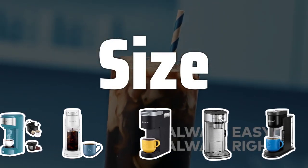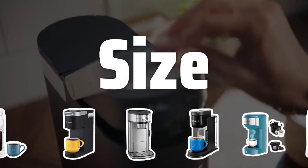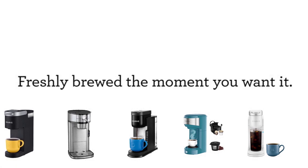Size. Consider the size of the single-serve coffee maker. Choose a compact model for limited counter space, or a larger model for brewing more than one cup at a time.